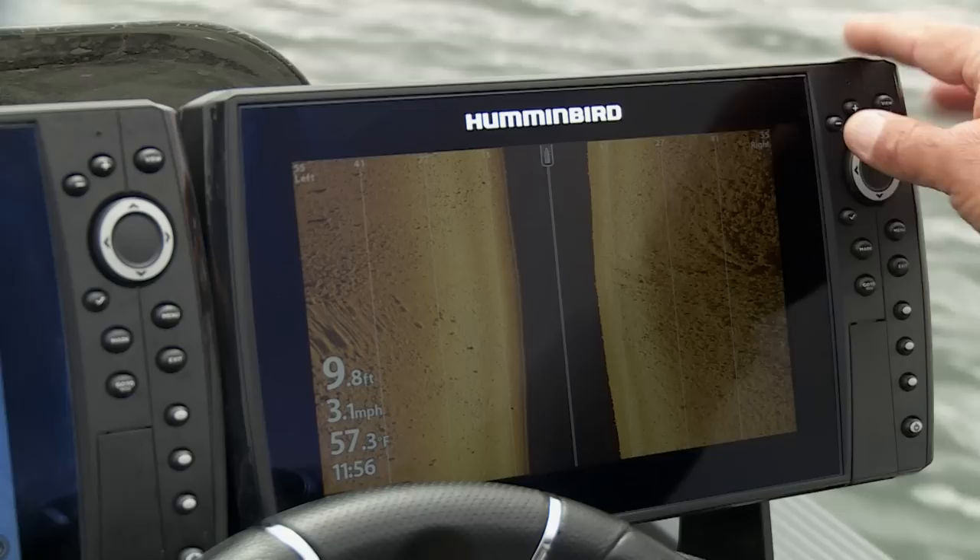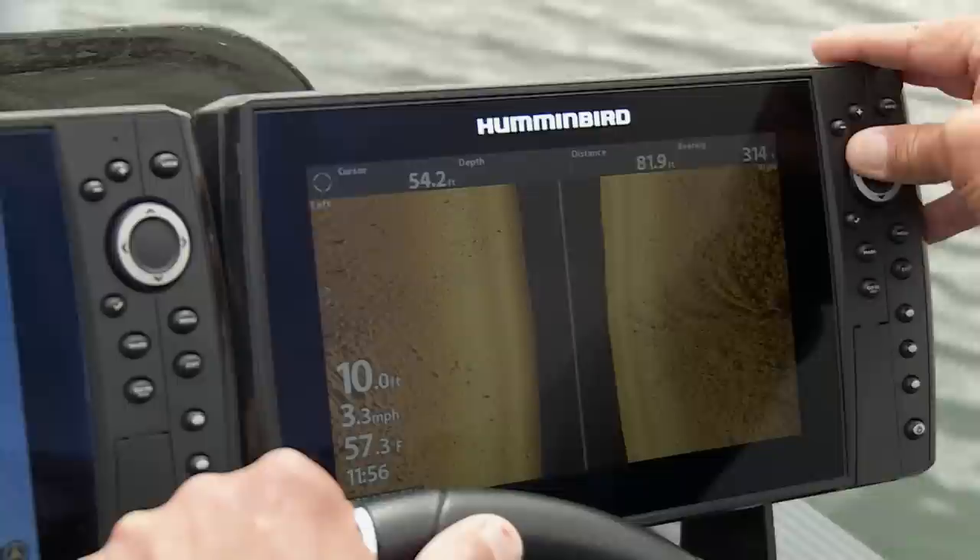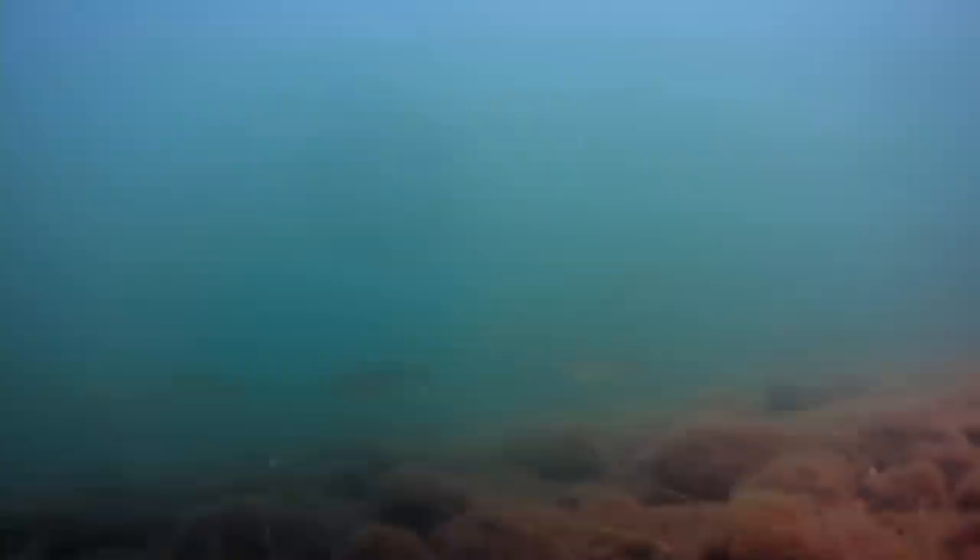Side imaging is really critical. With your side imaging unit, you can get on these flats and find big concentrations of fish. You see a few fish here, a few fish there. When you get in an area, these fish are doing a lot of roaming but they're in a given area. They're fairly active, moving in and around. Find an area with a lot of fish, drop your trolling motor, and go to work.